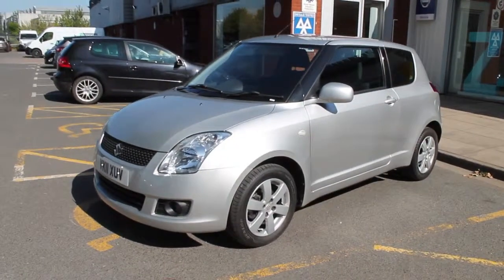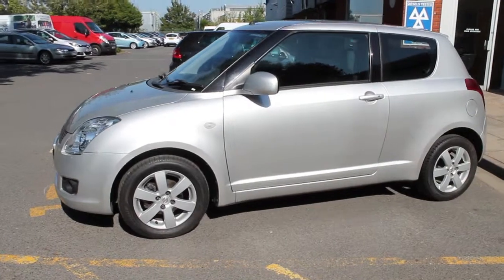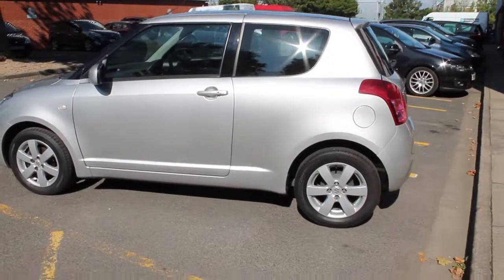Along the side you'll notice it's a three-door version, keeping it a nice sporty look, along with the alloy wheels, body-coloured door handles and body-coloured mirrors, just keeping the vehicle looking a little bit smarter and keeping that premium feel.